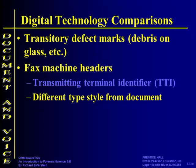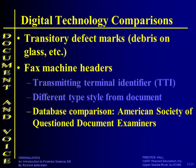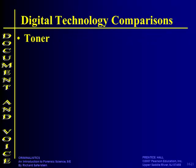A lot of times a fax may send a different type style than on the original document. There's a database of this that you can look up. Okay — toner. The type of toner or ink used can be specifically matched to a machine.